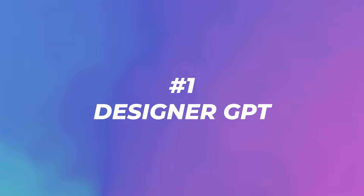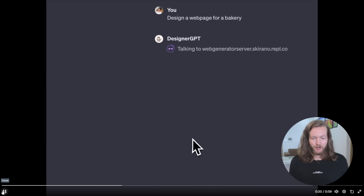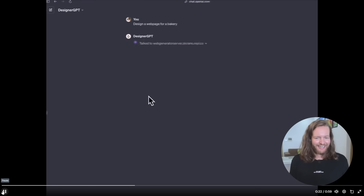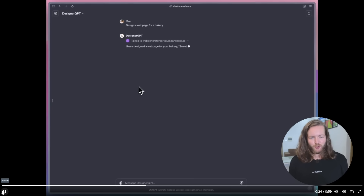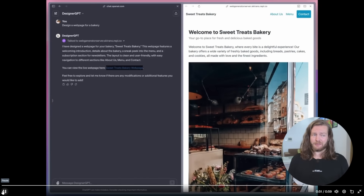Number one: Designer GPT. You can create beautiful websites directly in ChatGPT with native support for dark mode. The website is hosted remotely via Replit. All you have to do is click accept, and it creates a website called Sweet Treats Bakery — a full website with everything you need, created in 60 seconds.